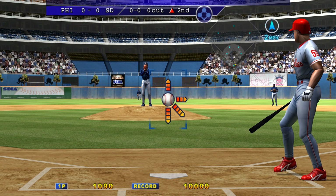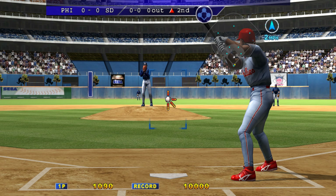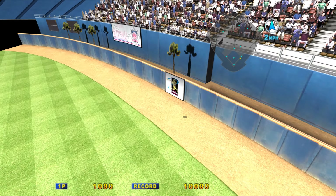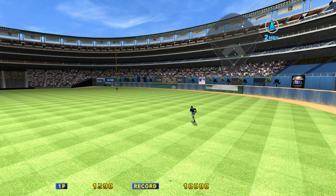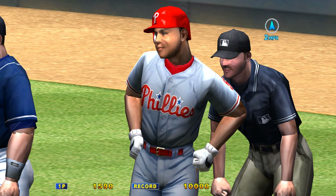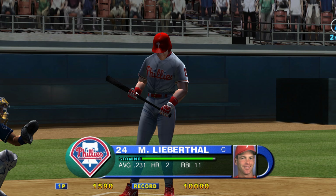The right fielder, number 53, Bobby Abreu. It's going deep to right — it's over the right fielder. Trammell, to second. Jarvis is going to need to spot his pitches a little better, as that one caught too much of the plate. Hitters will take advantage of pitches like that.